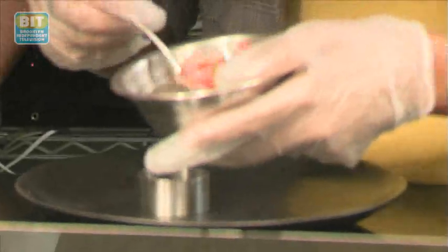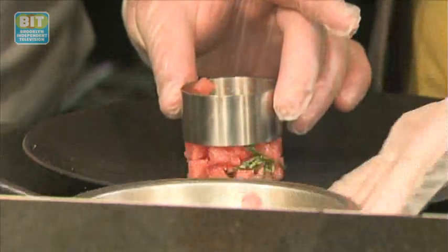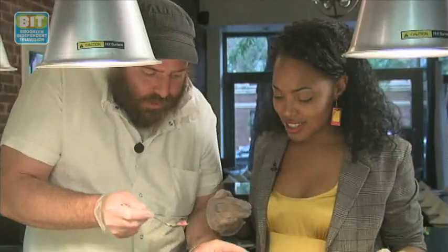We start with the ring mold here. We're going to tip the watermelon first, pack it down a little bit. Now we're going to load our tuna over and load it in like this. Now we're going to move our ring mold over here.